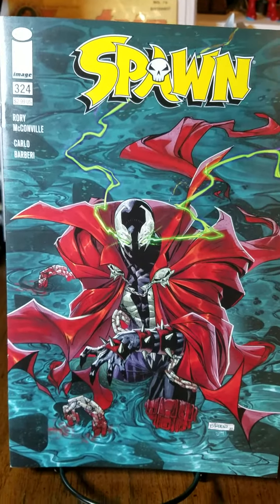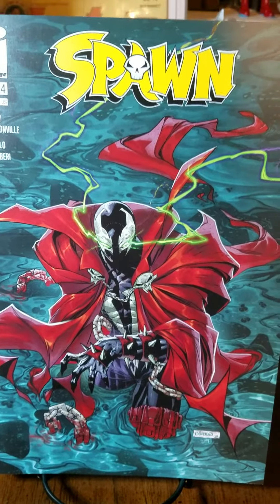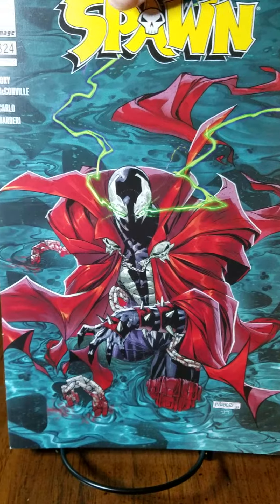Next up we have Spawn number three twenty-four, cover B by Carlo Barbary. Very very cool looking Spawn cover right here — him in the water. Very awesome.